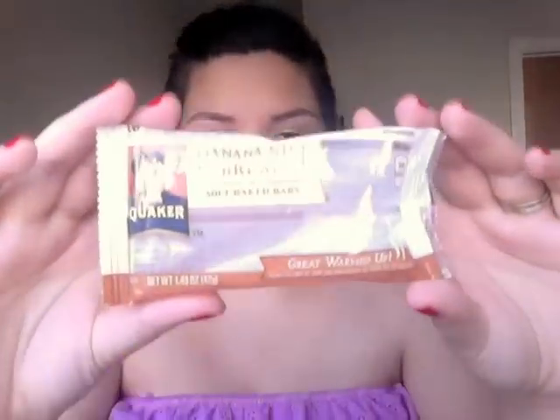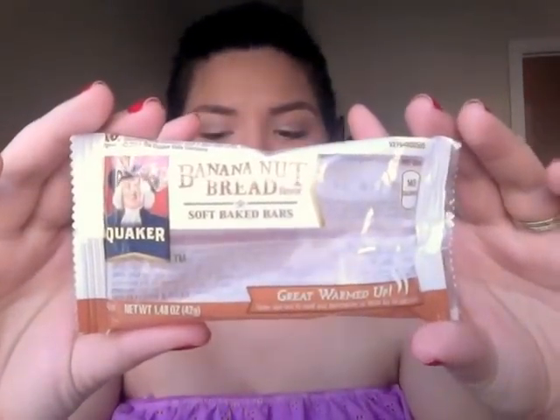My husband and I already ate the next item — it's a Quaker Soft Baked Bar in Banana Nut Bread flavor. These are delicious; I've had them before, so when I opened the box this morning I grabbed it right away. These are $3.29 for a whole package.